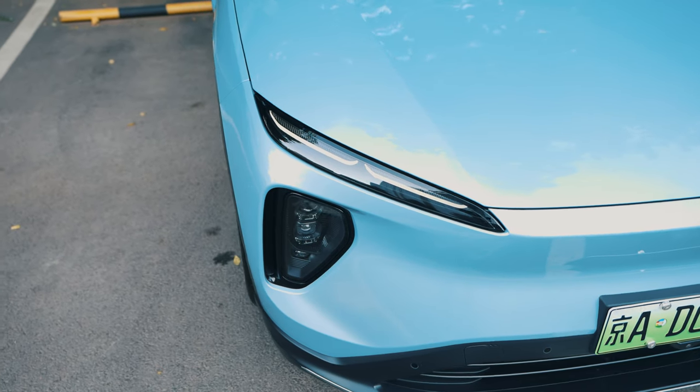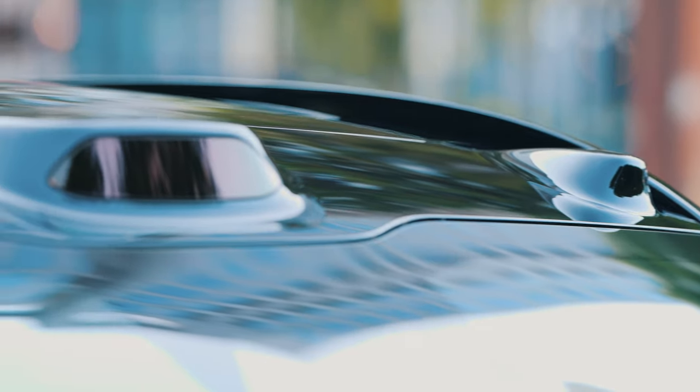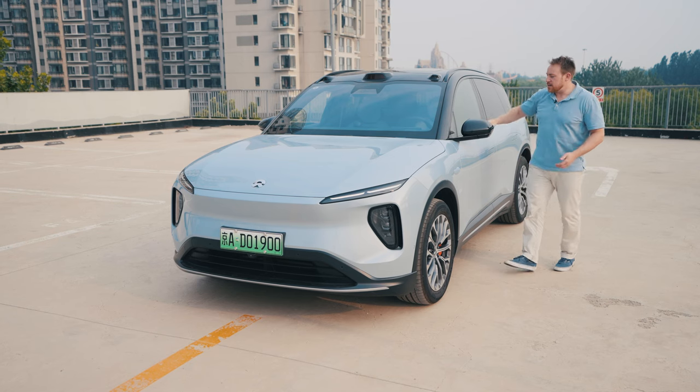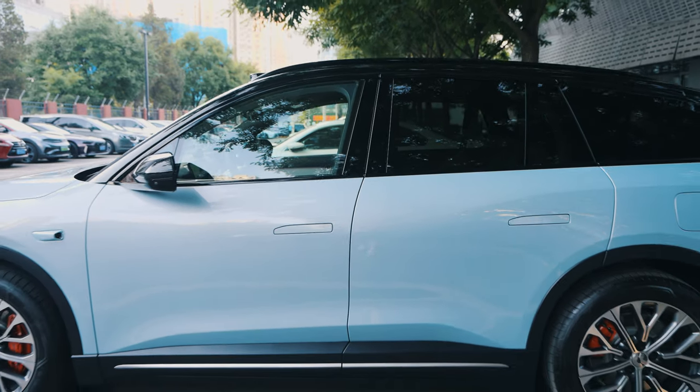Some of the design changes I really like are the slimmed-down headlights. The sensors on the top add some personality to the roof, and this waistline here gives the car a really well-thought-out design feel.